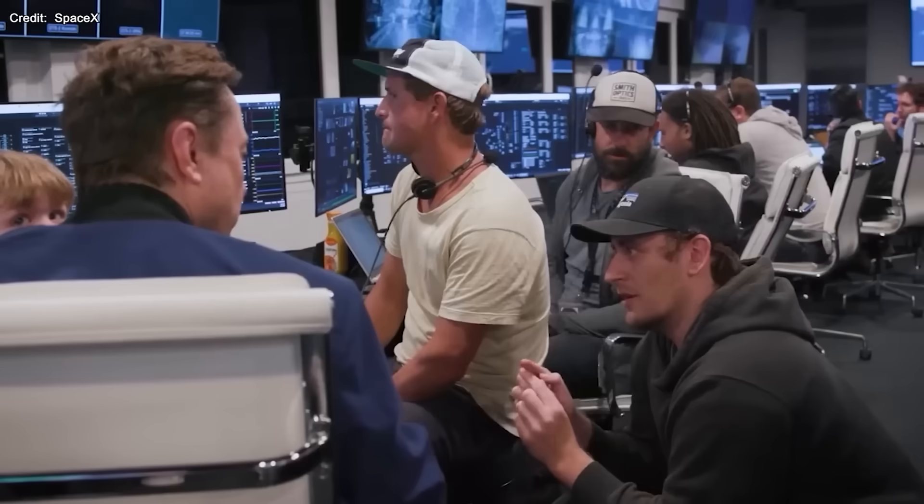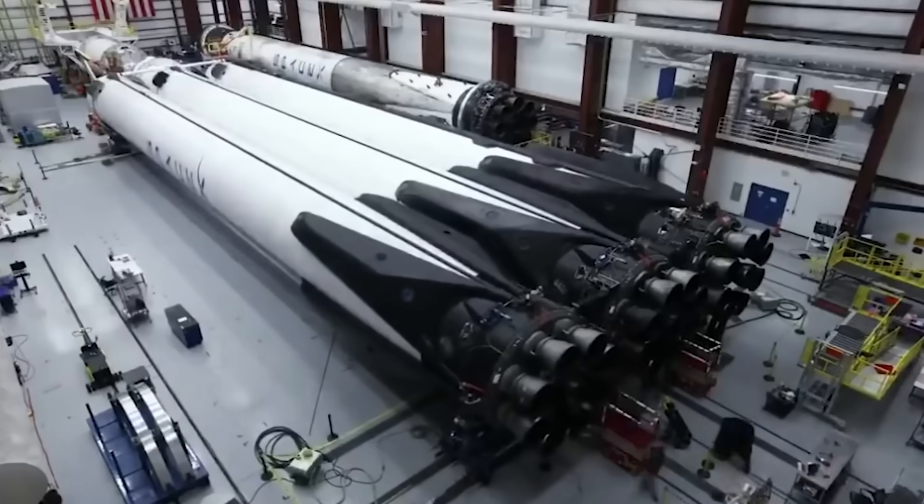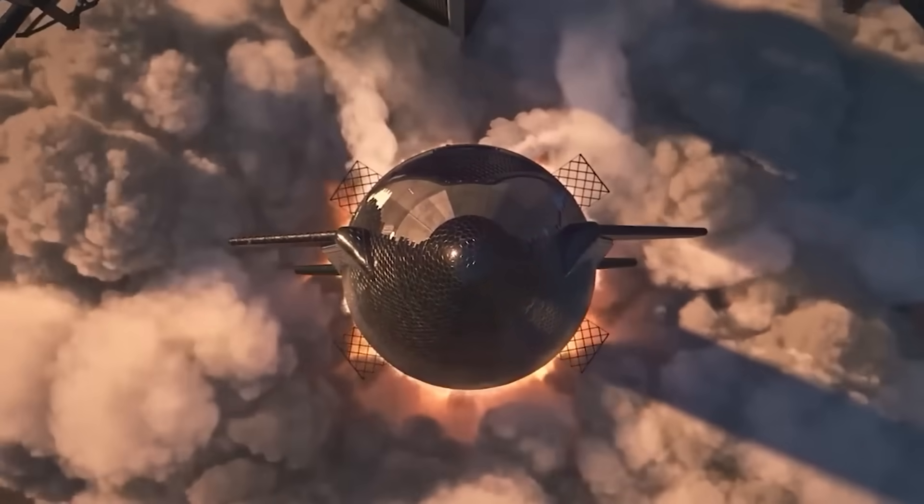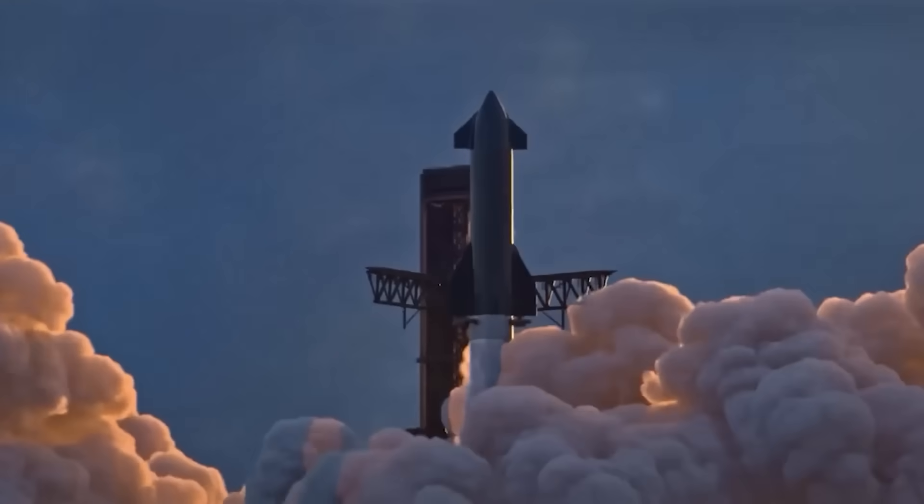As the Starbase launch site gears up for the highly anticipated launch, SpaceX's engineers and technicians are leaving no stone unturned. They are working tirelessly to address any remaining challenges and fine-tune every aspect of the launch sequence to ensure a successful and safe mission.